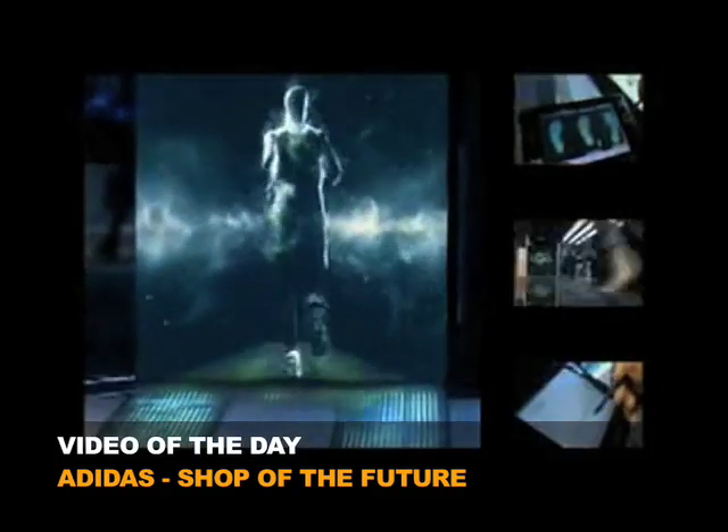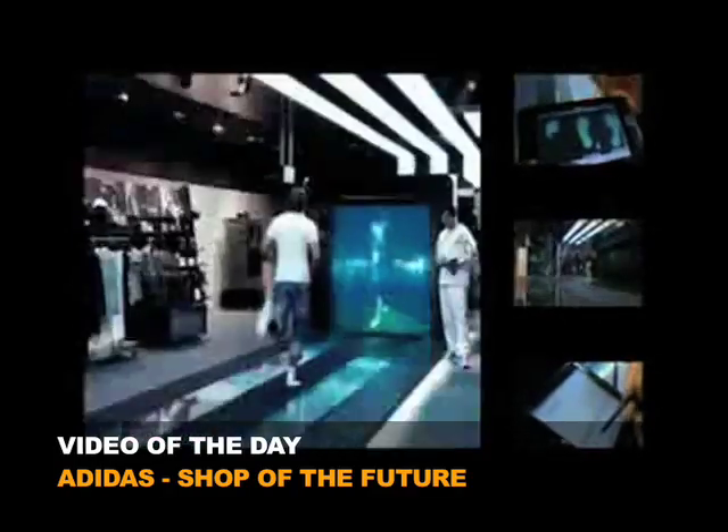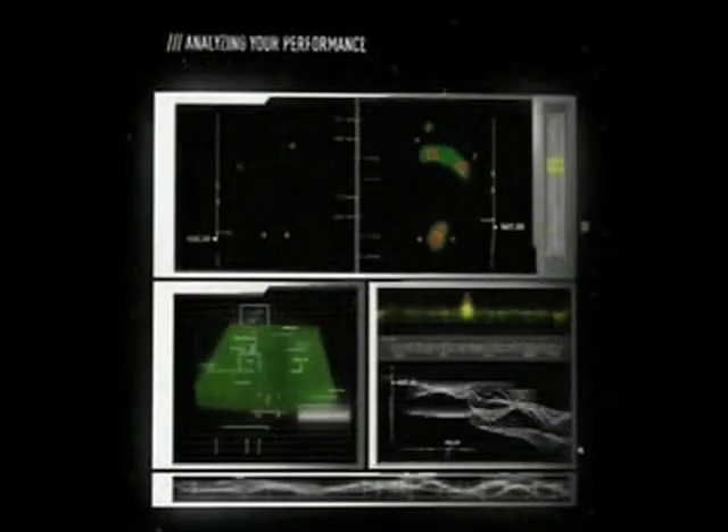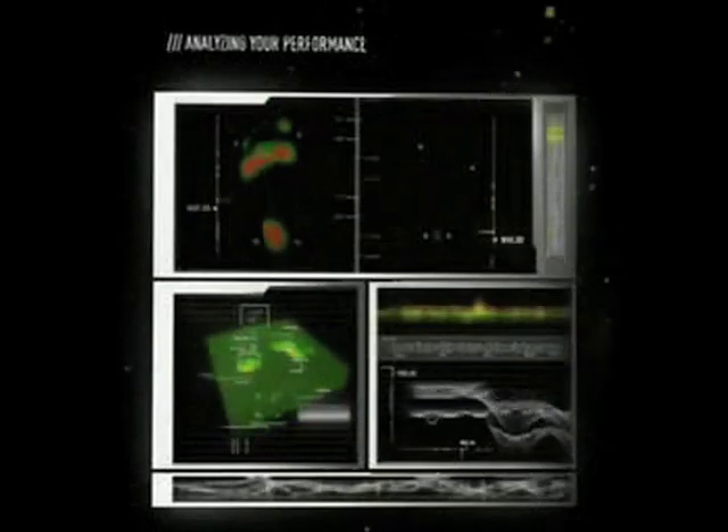Now for today's video of the day. To start, on an LED catwalk, the customer pursues a digital jogger. At the same time, sensors register all the characteristics of his feet and the way he runs. From these data, a perfectly matched shoe is designed.